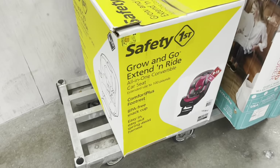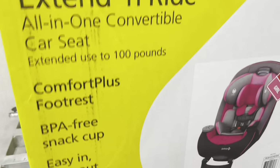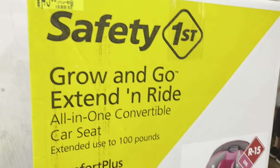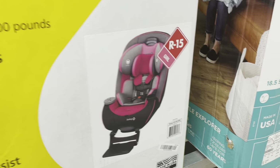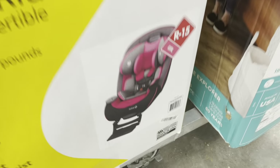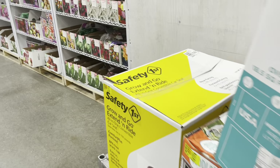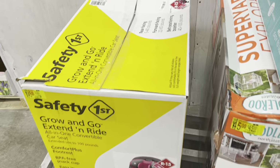Look — they have this Safety First little car seat for girls. Too bad it's not a blue one, but it's a pink one for 45 dollars — was almost $150. So it's for girls. And then they have these over here for $45 as well. That is a really good deal for that car seat — they just put them out right now.